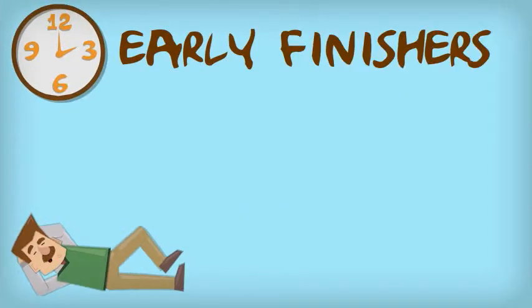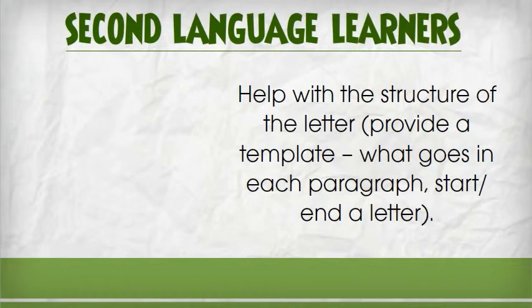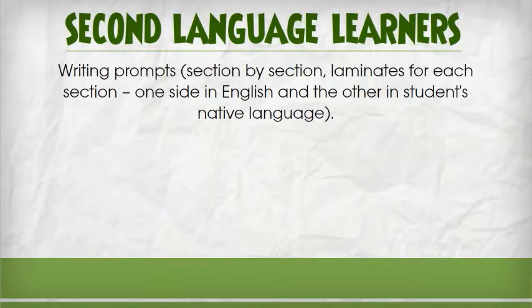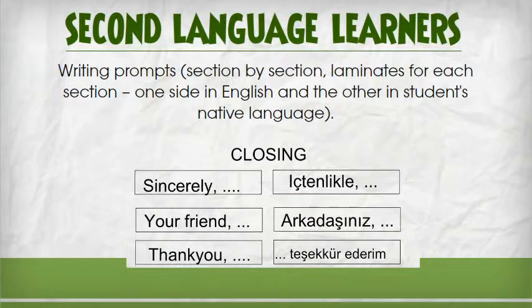What about early finishers you ask? Not a problem — we have that covered. Just look at this fabulous extension activity. The best thing about this lesson? It's easy to accommodate second language learners, helping them with the structural letter and providing writing prompts in English and the student's native language. All of this with just 5 minutes planning.